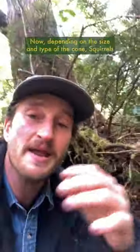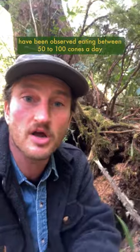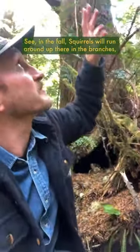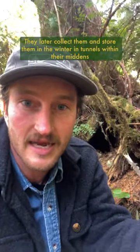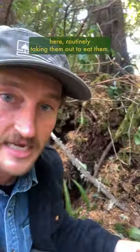Now, depending on the size and type of the cone, squirrels have been observed eating between 50 to 100 cones a day, and sometimes more than that in a single sitting. In the fall, squirrels will run around up there in the branches, way up in the canopy, and they'll gnaw off cones which will fall to the ground. They later collect them and store them in the winter in tunnels within their middens here, routinely taking them out to eat them.